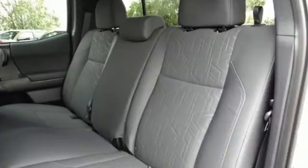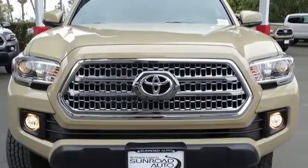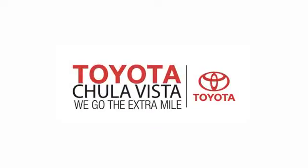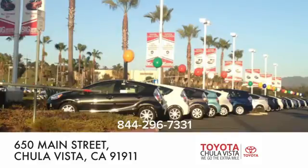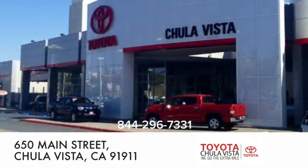This is a truck that likes a seven-day work week. Experience the capability for yourself when you come in for a test drive. Call, click, or stop in to Toyota Chula Vista. We are conveniently located off the 805 and Main Street exit at 650 Main Street in Chula Vista, California.